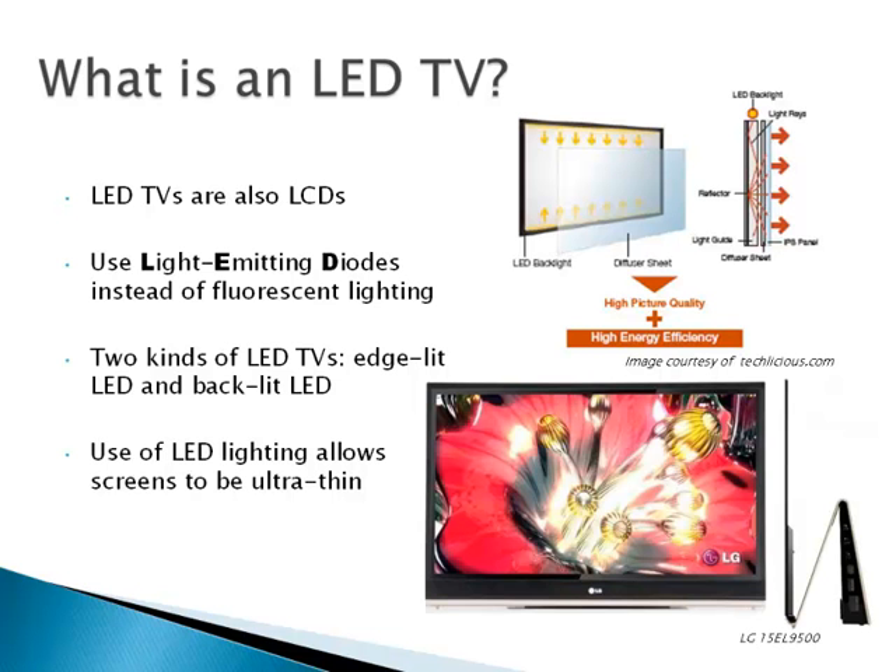Now, what is an LED TV? LED TVs are technically considered LCDs because they also have a liquid crystal display, but instead of using fluorescent lamps, they use light emitting diodes, which are much smaller and much more energy efficient. The size of the lights is also important because it allows LEDs to be edge lit, which gives manufacturers the ability to create ultra-thin screens, like the LG15EL9500, which is just 1 tenth of an inch thick.